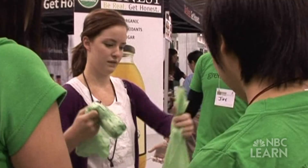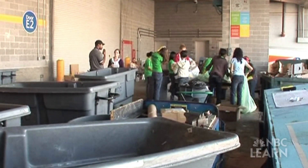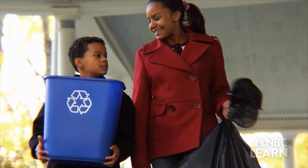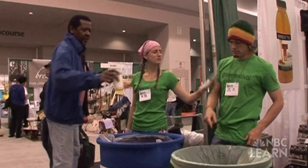Now it's your turn. With a partner, brainstorm five additional ways you could reduce, reuse, or recycle. Consider your activities at home, at school, and at events such as sporting events or concerts.